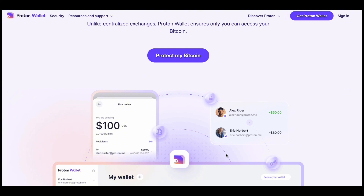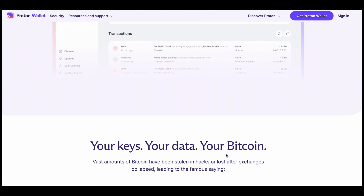Well, now it has. Meet ProtonWallet, where sending bitcoin is as simple as sending an email.